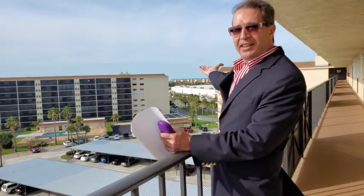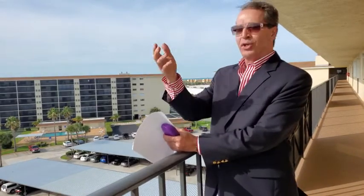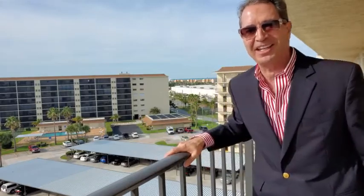And before I lose any traction on this video — I'm looking out at the Atlantic Ocean. There are some cruise ships out there, and I'm going to jump behind the camera and do a 180 for you, because I'm also looking at the Intracoastal Waterway.